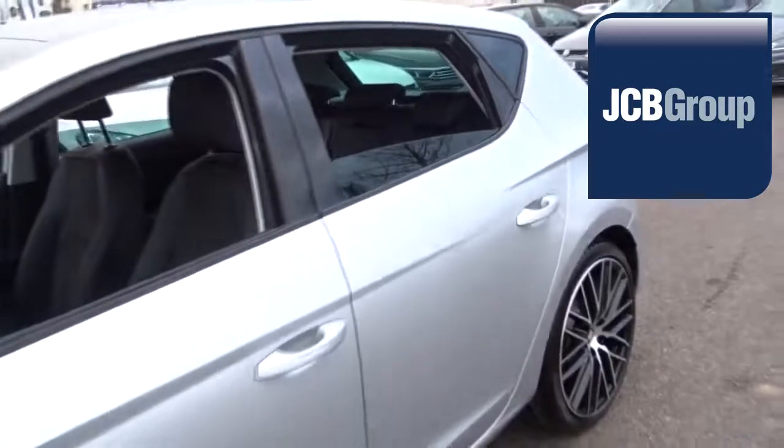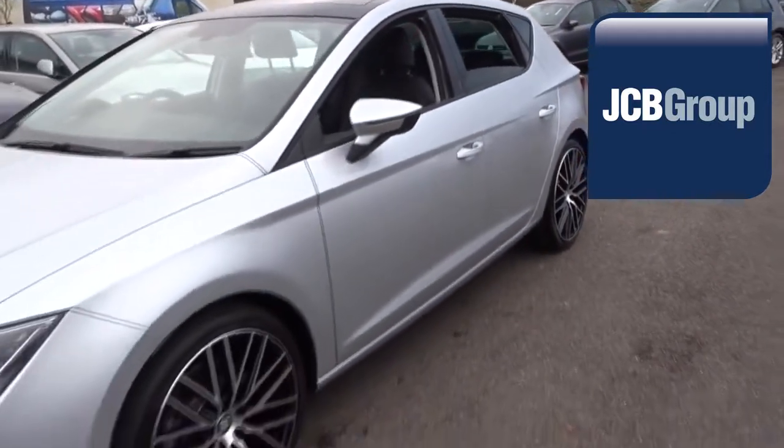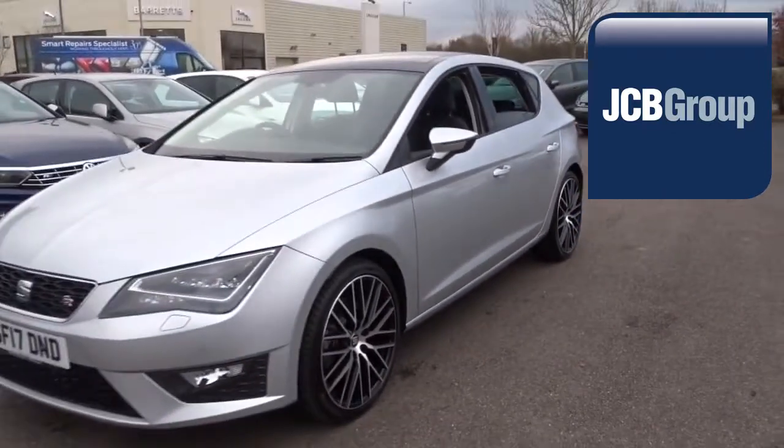Please call the number below to chat further or to arrange a test drive on this or any other vehicle. Thanks for watching.